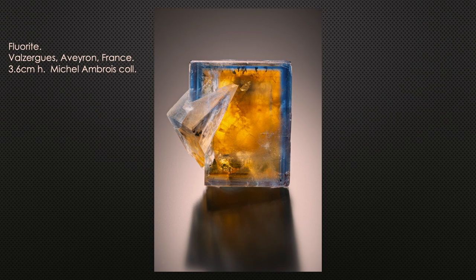This specimen from Valzerg in Aveyron is typically honey yellow, but with wonderful color zoning — usually the blue zone is just a thin layer on the surface, but here it's big enough to really see. This specimen is also twinned, and was field collected by collector Michel Amboire.